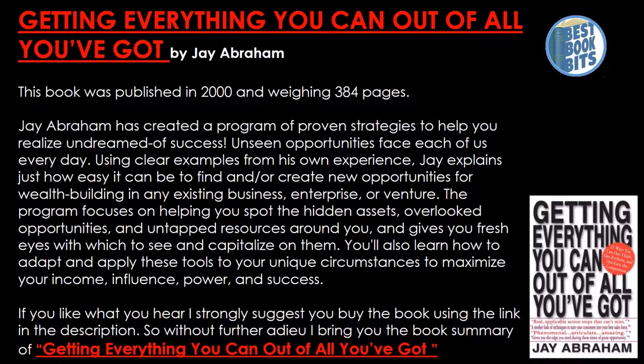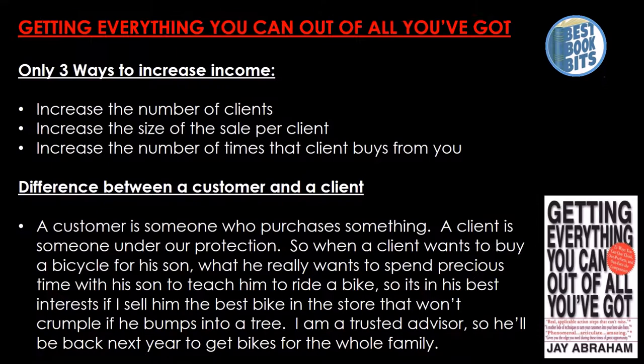The program focuses on helping you to spot the hidden assets, overlooked opportunities and untapped resources around you, and gives you fresh eyes with which to see and capitalize on them. You also learn how to adopt and apply these tools to your unique circumstance to maximize your income, influence, power and success. If you like what you hear in this summary, I strongly suggest you buy the book using the link in the description. So without further ado, here is the book summary of Getting Everything You Can Out of All You've Got.